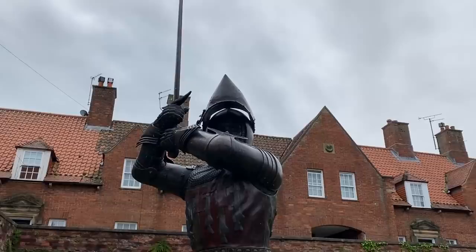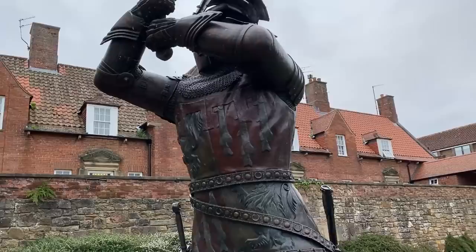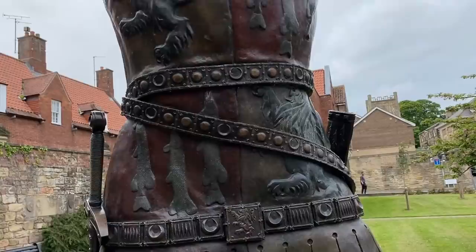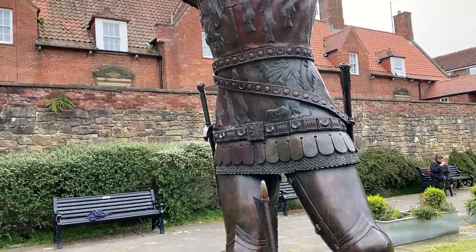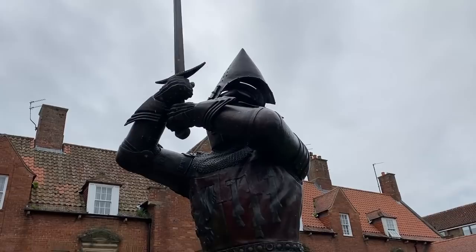Harry Hotspur was one of the most famous knights in medieval England, and he was made a knight at 13 years old. He was named Hotspur by the Scots who he fought against because of his speed and aggressiveness in battle. He's also one of the famous characters in Shakespeare's play Henry IV. He was born here — he was born at Alnwick Castle. Harry Hotspur, son of Alnwick.